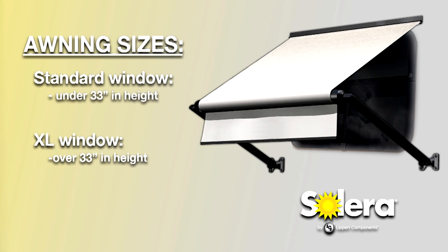And in XL sizes for windows over 33 inches. Standard window awning arms are 18 inches long, so they'll have an 18-inch projection. And XL windows are 30 inches long with a 30-inch projection.